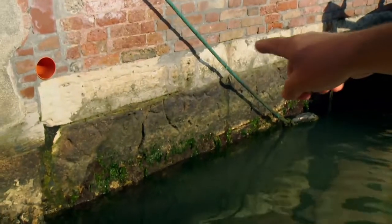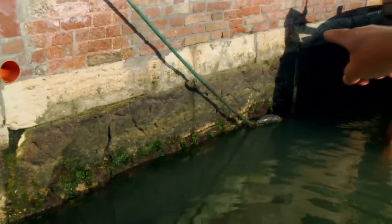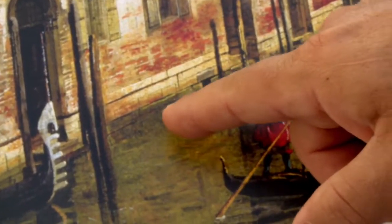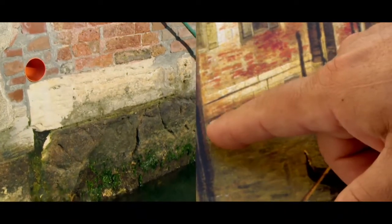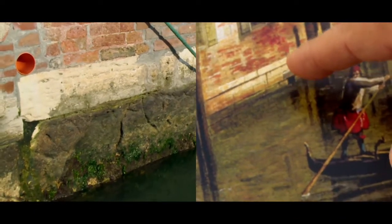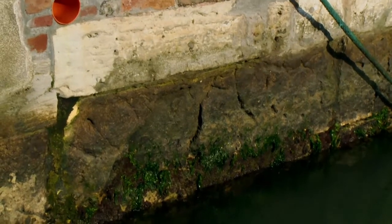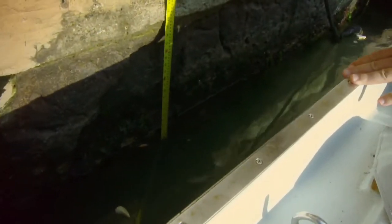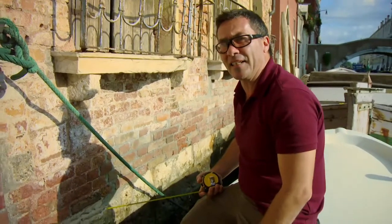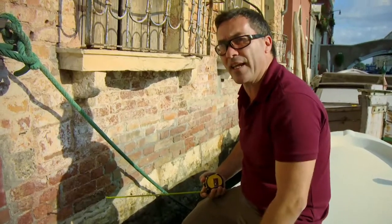If we look there, we see the algae — this is the present-day level of the high tide. In the painting, the high tide level was actually two rows of stones below the present level. One of the rows of stones is something about 40 centimeters thick. Since two layers have been covered, that's about 80 centimeters of subsidence since the 18th century.